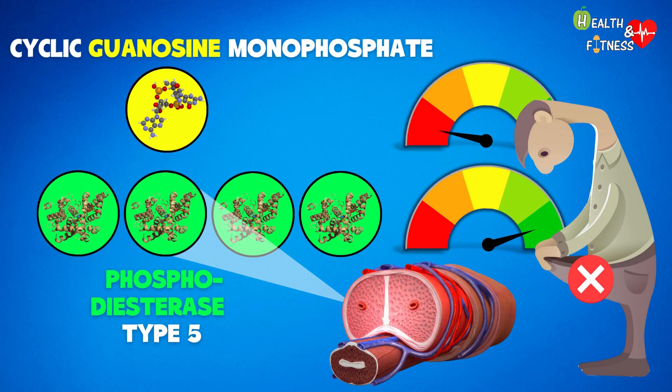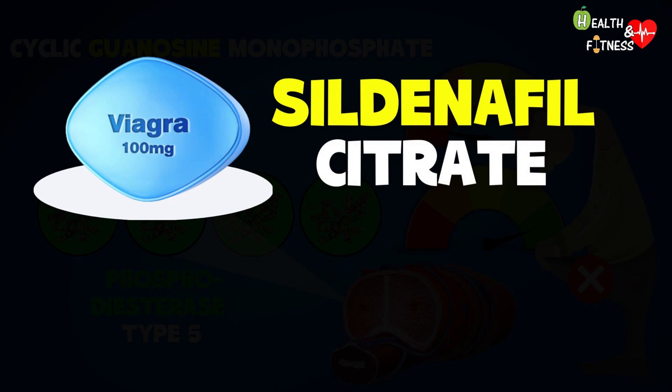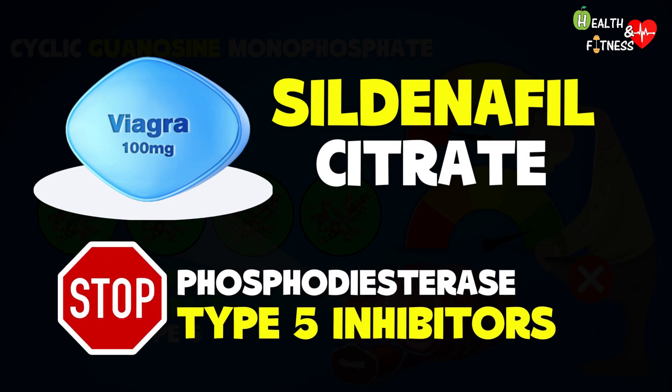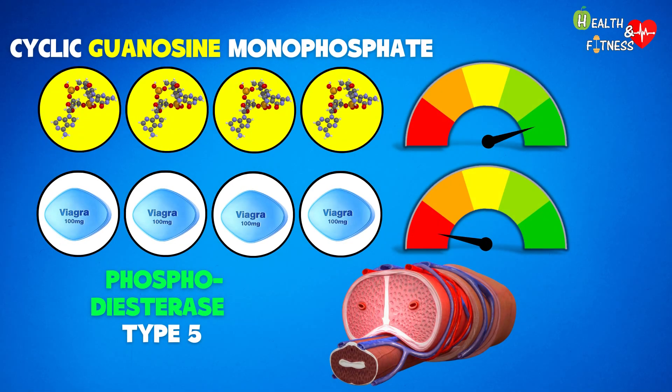It's here that Viagra intervenes, whose active principle is sildenafil citrate — the real heart of the drug. It belongs to the class of medicines called type 5 phosphodiesterase inhibitors, which, as the name suggests, block this enzyme and help maintain a high concentration of cGMP, thus promoting an erection.